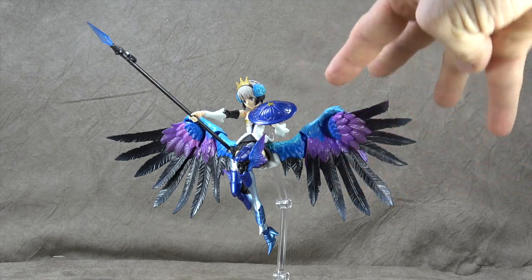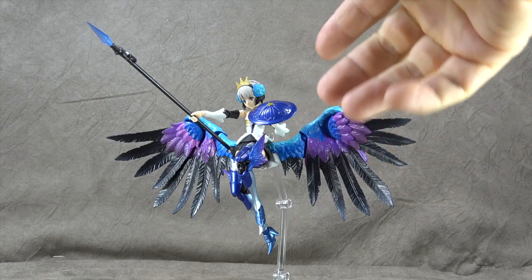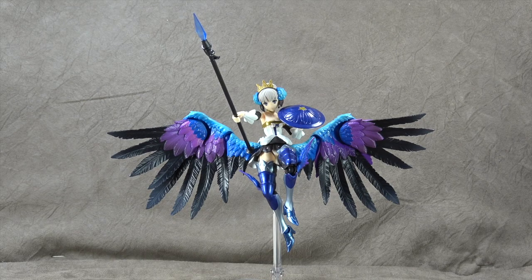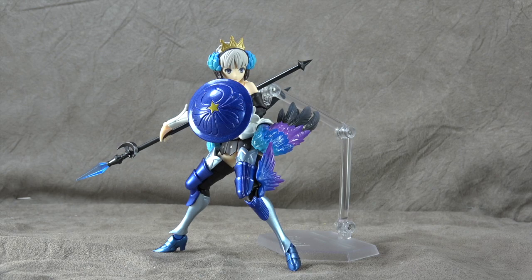I have a hard time getting the wings posed really up in the air, but nothing prevents you from having a really dynamic posed figure on your shelf. These are small complaints, but the paint is beautiful, the sculpt is beautiful, the accessories are awesome, and each one adds a ton of display presence. The articulation is stellar with the exception of the torso, and she's a lot of fun to pose and display. If you're a fan of this game or this character you'll absolutely be in love, and if you're a fan of cool figures you will be too.